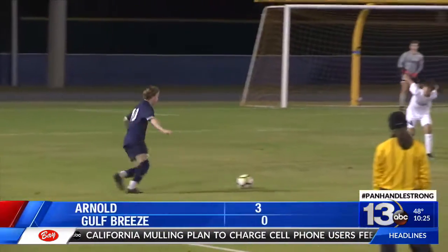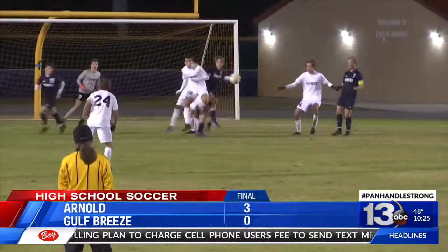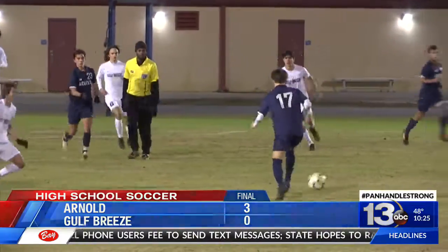1-0 was their score going into half. Arnold knocked back two more goals for a 3-0 win at home, rising to 8-1 on the season.